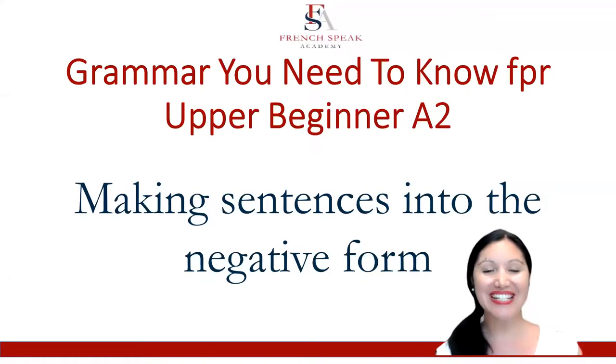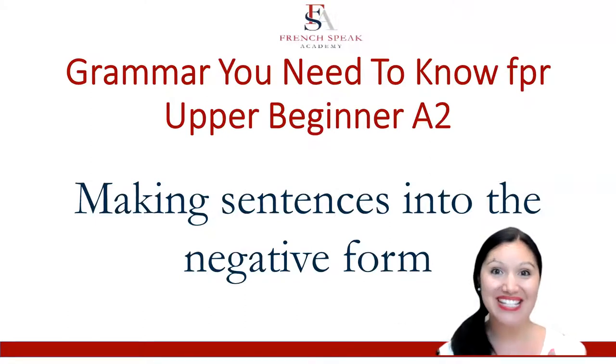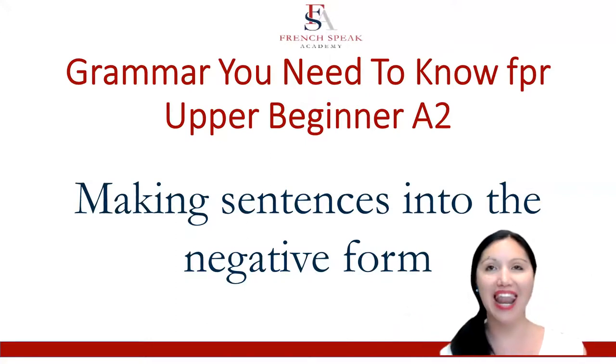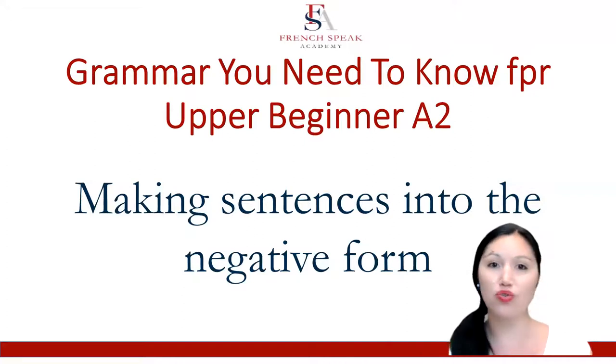Bonjour, Tabi Baisley here from French Speak, and in this video we're going to talk about one of the grammar things that I often have to go back over with students when they're at that upper beginner level. Most people are aware of a few ways to make negatives, but when it comes to adding other ones and other subtleties, it gets a little bit confusing at times. So let's have a look at what is expected at this upper beginner A2 level.